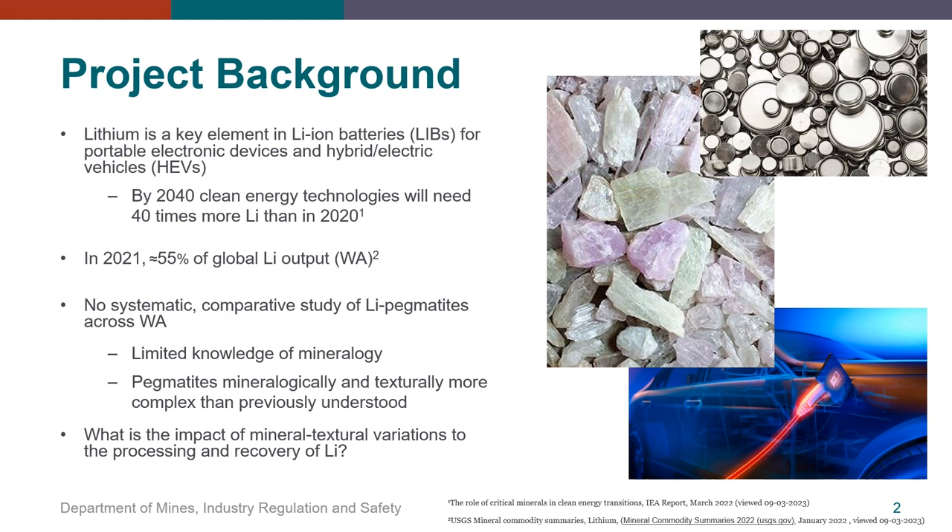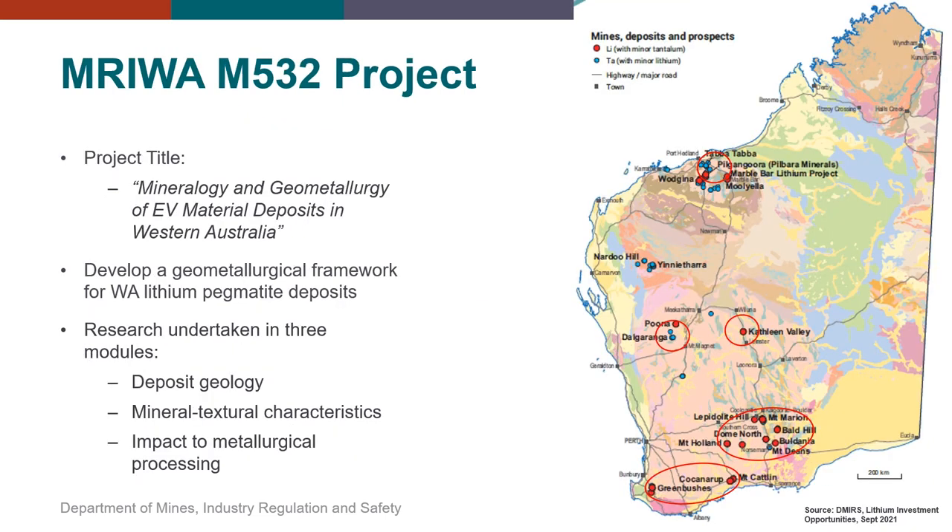As more deposits are coming into production, there is the growing realization that pegmatites are more mineralogically and texturally complex than previously appreciated. So a question you can ask is: what is the impact of these mineral textural variations to the processing and recovery of lithium? So the Merowa M532 project was initiated in 2019 with the aim of addressing these questions.